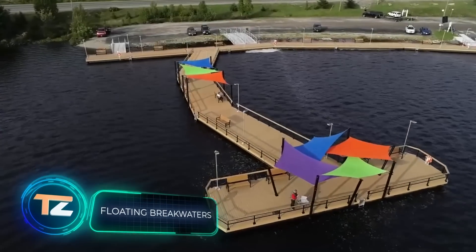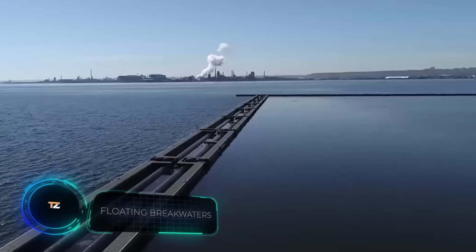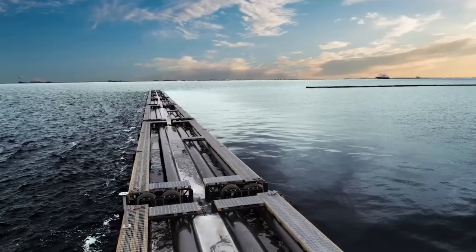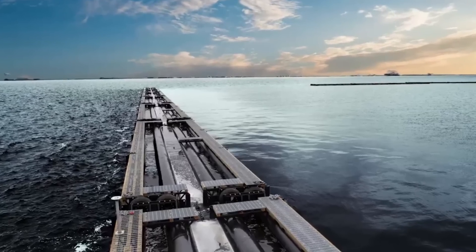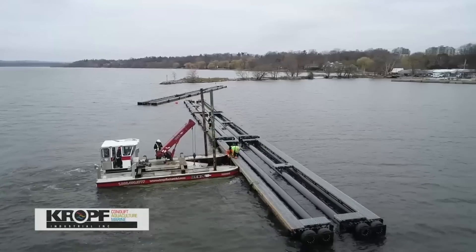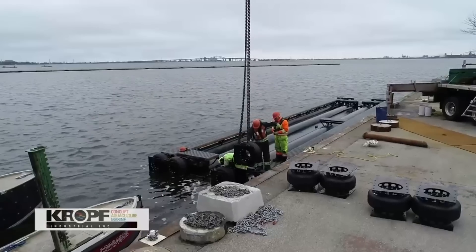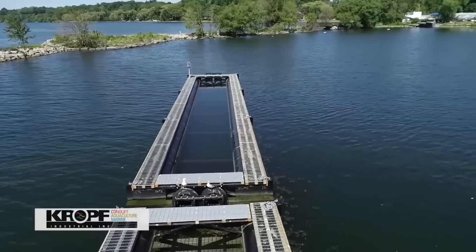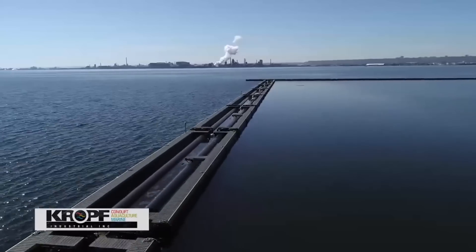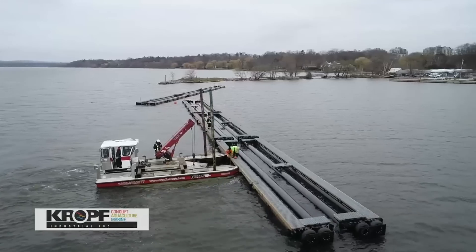By 2050, the urban population is expected to reach about 6.3 billion people, and a decent portion will be residents of coastal areas. In order to live more comfortably, they need at least minimal protection from potential problems — for example, these floating breakwaters. They are made to order by a Canadian company with a lot of parameters taken into account. The advantages include cost-effectiveness: if the depth at the installation site is more than 20 feet, conventional breakwaters are often more expensive.